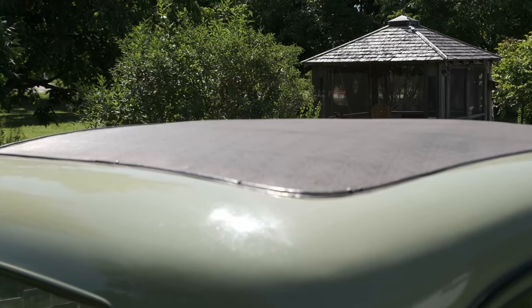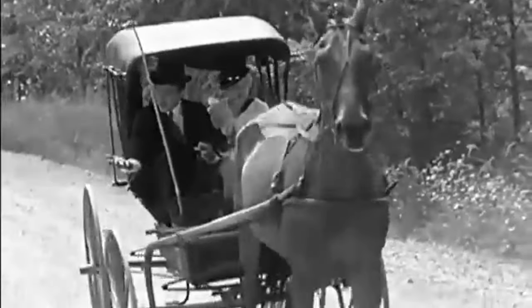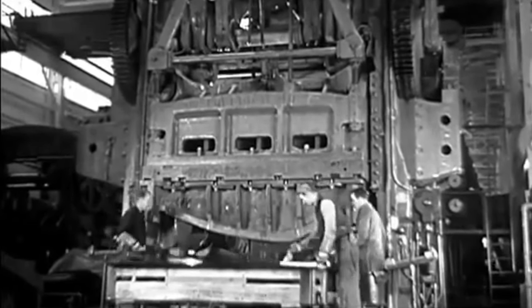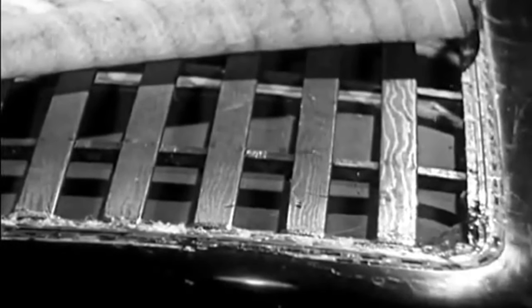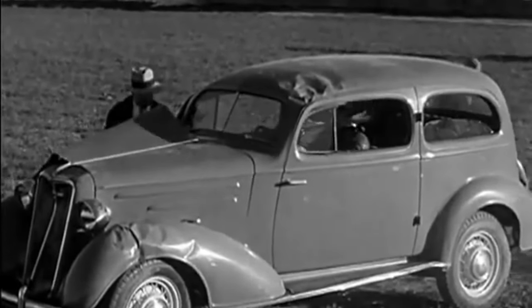A lot of people at car shows notice the fabric insert in the roof and ask if it's an opening top — but no, that's a fixed feature. Until 1935, I don't think there were any cars that didn't have a fabric insert in the roof. You have to consider that cars were an evolution of the horse-drawn buggy, and when they started making automobiles they got quite a lot bigger — they didn't have stamping presses large enough to press a sheet of metal big enough to make a roof. There's actually a wood frame inside that roof. Little hardwood slats go across between the two metal side rails, then there's chicken wire on top of that, then a layer of cotton, a piece of canvas, and then what they call patent leather — a forerunner of vinyl.